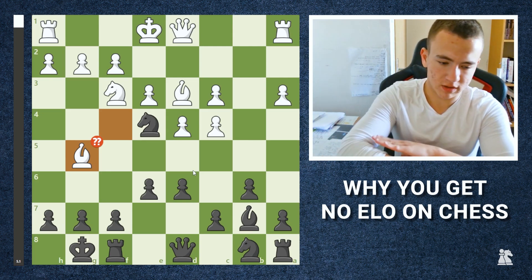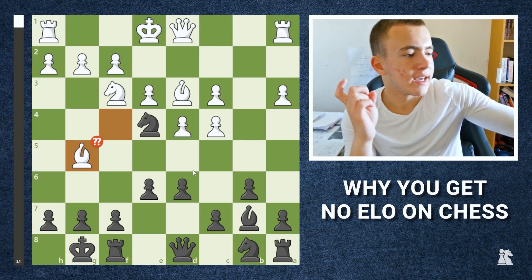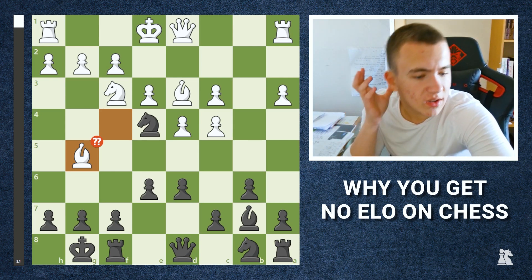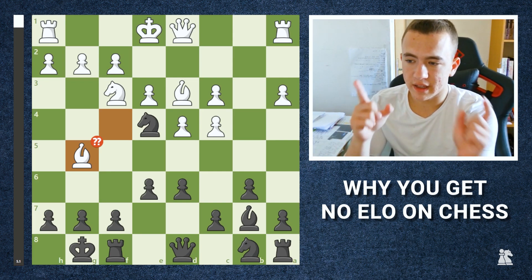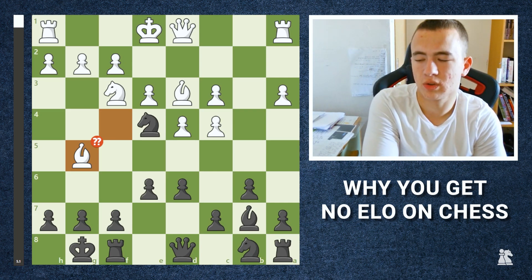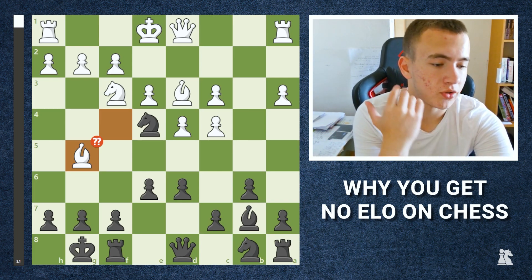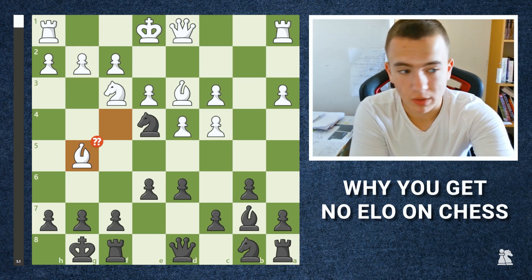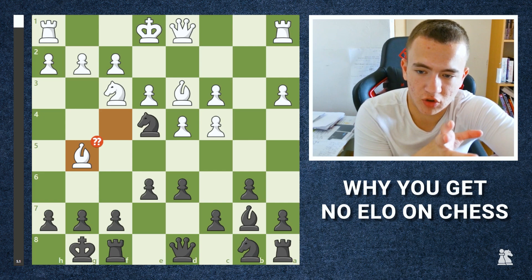For example, right now I'm a 1700 rated player, which means there's probably something in my play preventing me from reaching 1800. When this happens, what a player should do is sit down, assemble all their previous games — especially the ones they lost — and categorize them to find why they made those decisions. I did this at 1300 and at the 1600 level, and it really helped me reach 1700.